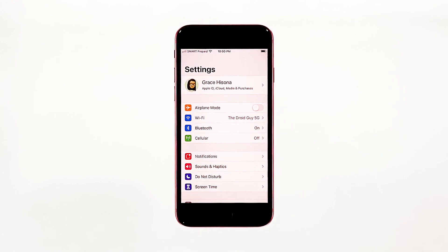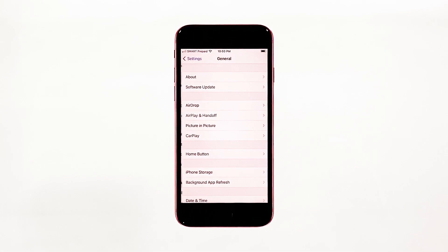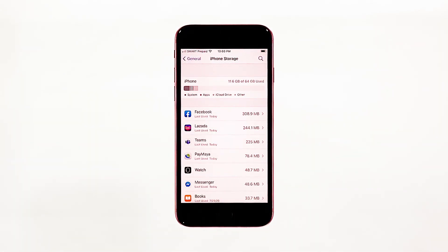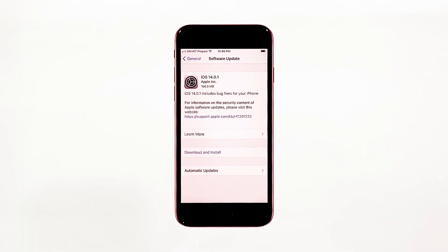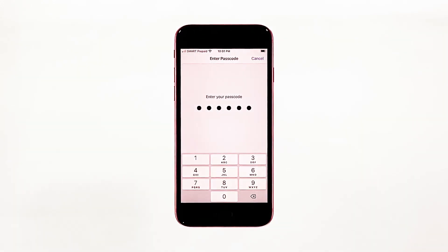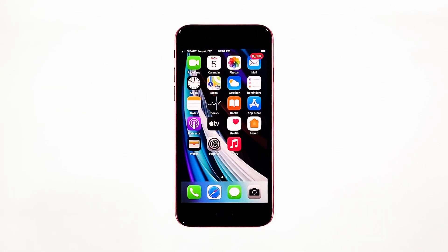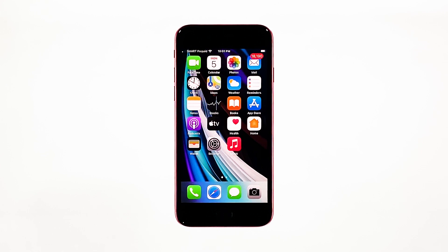From the home screen, tap Settings. Find and tap General. Touch iPhone Storage and check if there's enough storage. If you only have around 2 gigabytes, then delete some of your files to free up some space. Go back to the previous screen, and then touch Software Update. If there's an update available, then download and install it. After making sure that your iPhone has enough storage space and that its firmware is updated, and yet its performance is still poor, then move on to the next solution.